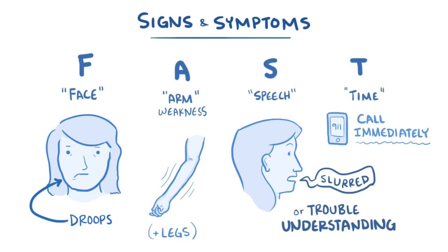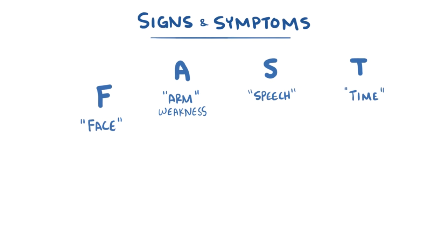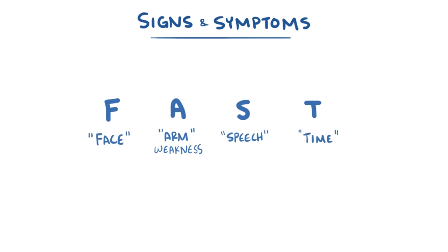Strokes can also involve other symptoms, but these are the classic signs. So remember: face, arm, speech, and time — or FAST.